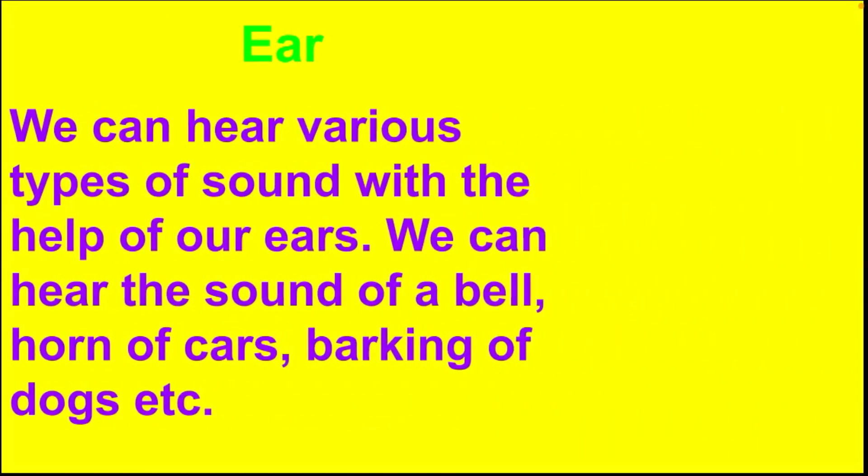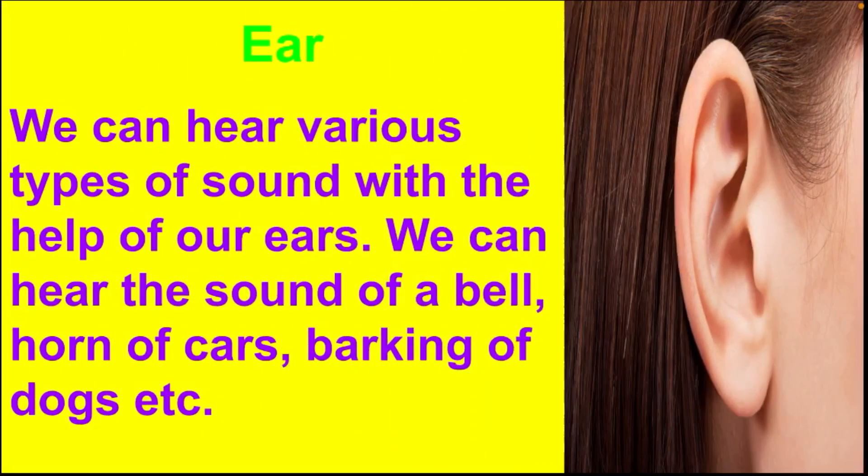Next, we have ears. We can hear various types of sounds with the help of our ears. We can hear the sound of a bell, horn of cars, barking of dogs, etc.